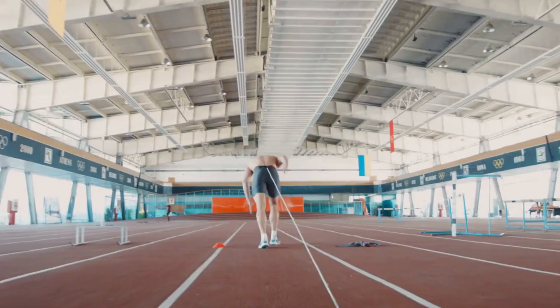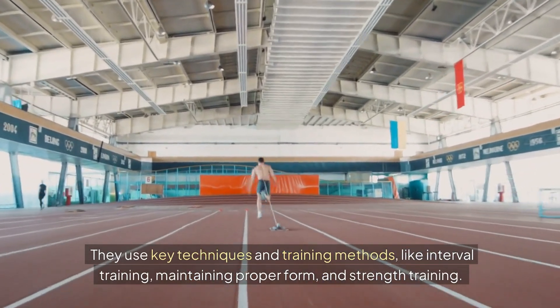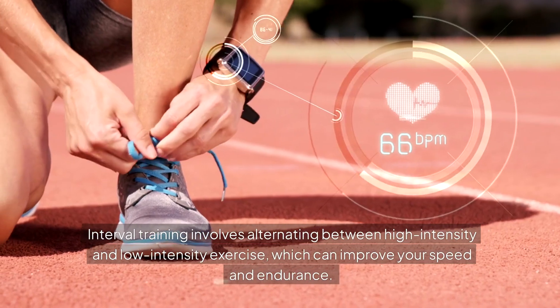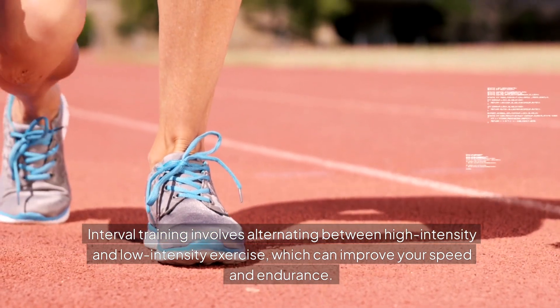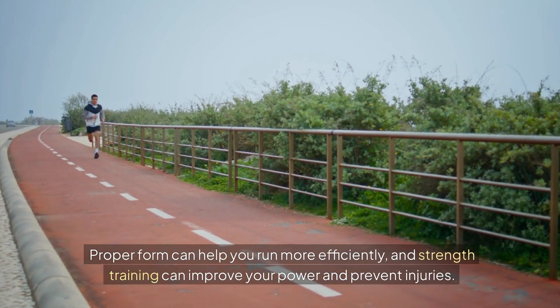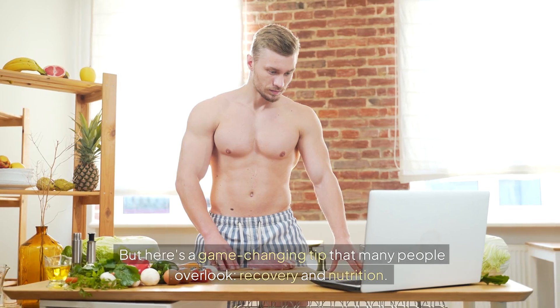So how do elite athletes do it? They use key techniques and training methods like interval training, maintaining proper form, and strength training. Interval training involves alternating between high intensity and low intensity exercise, which can improve your speed and endurance. Proper form helps you run more efficiently, and strength training improves your power and prevents injuries.